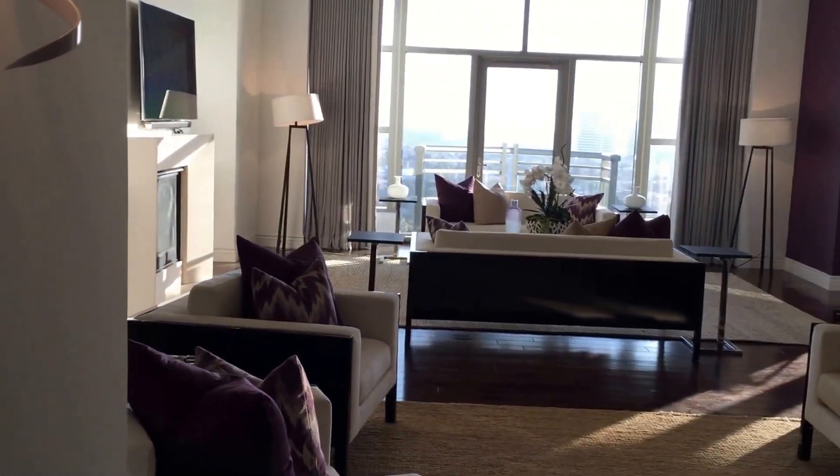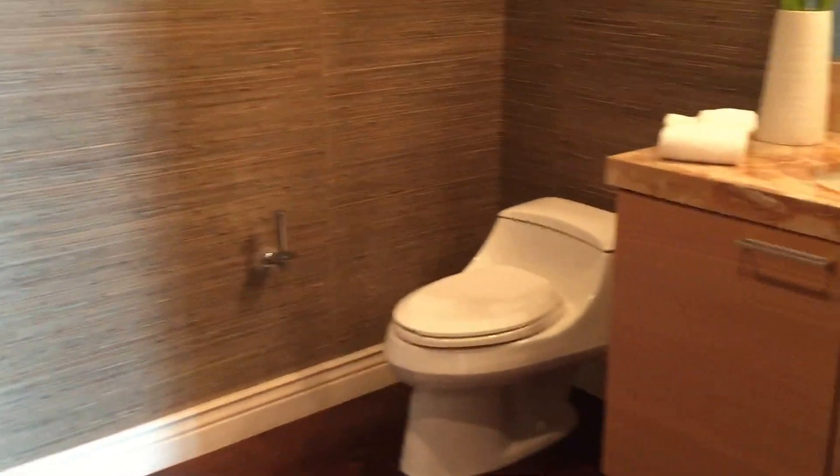Let me take you down the corridor — there's our living room again. Down the corridor, first thing on the left, there's a guest powder room. Very nicely appointed.